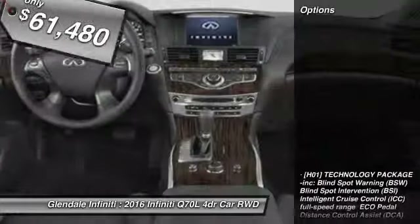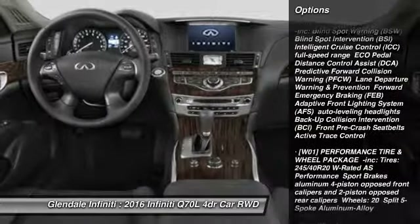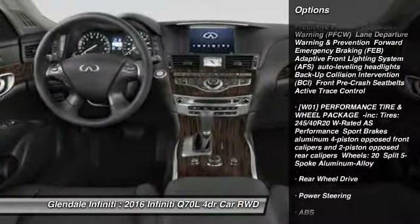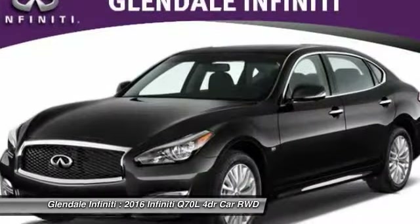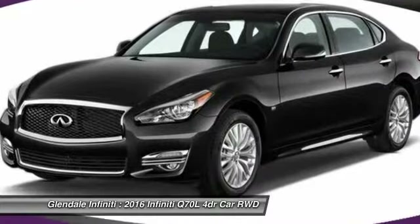Here are some of this vehicle's great options: anti-lock braking system, power passenger seat, keyless entry, steering wheel audio controls, Bluetooth, moonroof, leather-wrapped steering wheel, power steering, adjustable steering wheel, and aluminum wheels.